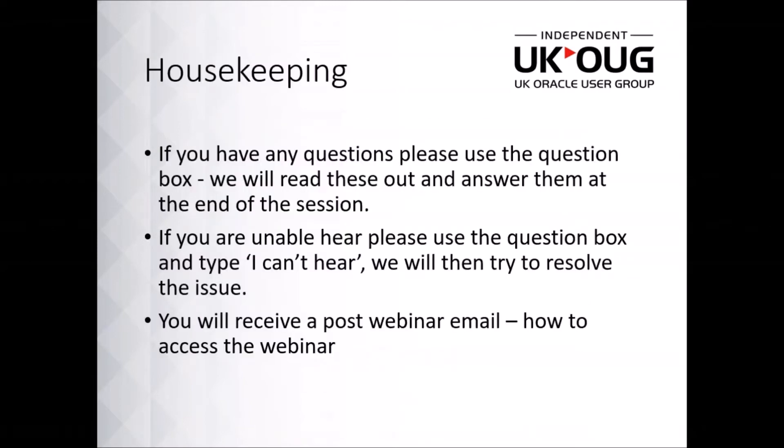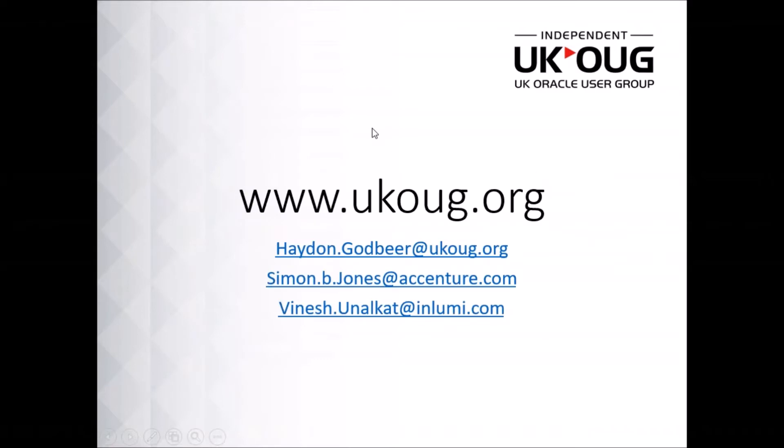Before we get started, just a couple of housekeeping rules. If you do have any questions, you should have a question box in the bottom right-hand of your screen. If you are having trouble hearing or can't see the image clearly, please type in there and I will try and fix the problem. Following the event, this webinar is being recorded and I will send out a post-event email which will include the recording and contact details for both Simon and Vinesh.